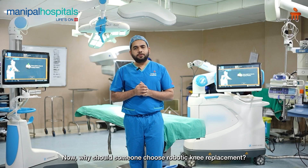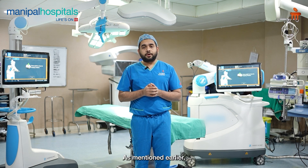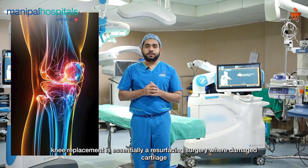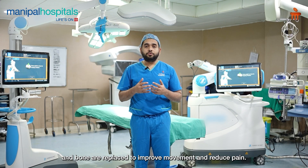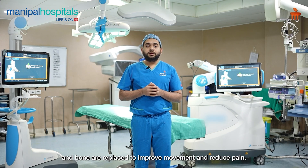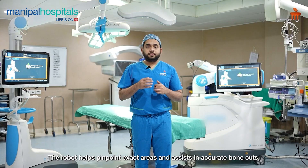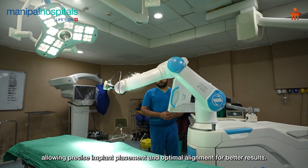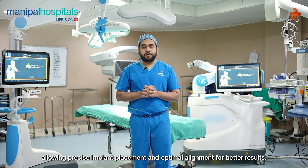Why should anybody use or opt for a robotic knee replacement? Knee replacement surgery is basically a resurfacing surgery. This means we address the damaged cartilage and bones so that the surface of the joint improves movement. The robot allows for pinpoint accuracy and optimum positioning of the implant to achieve the best results.